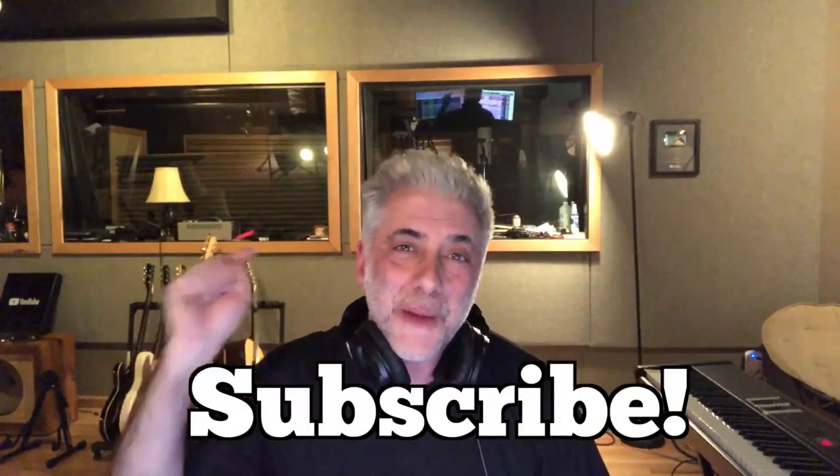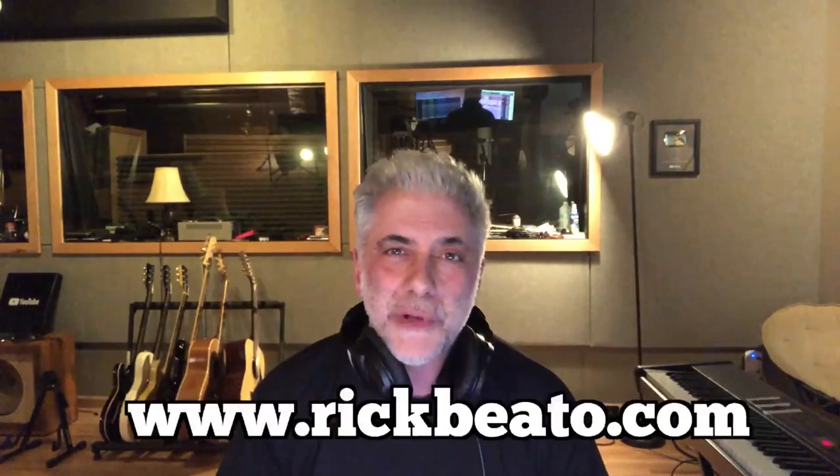That's all for now. Please subscribe to my Everything Music YouTube channel. If you're interested in the Beato Book, you can go to my website at www.rickbeato.com. Thanks for watching.